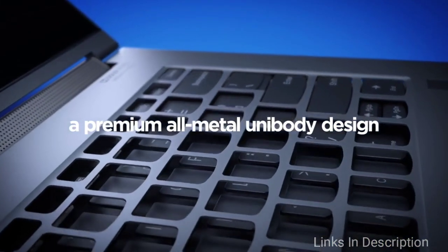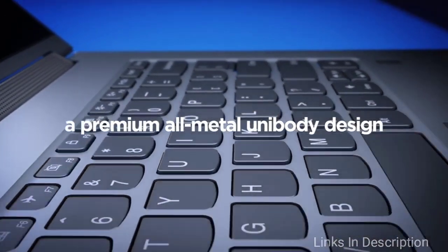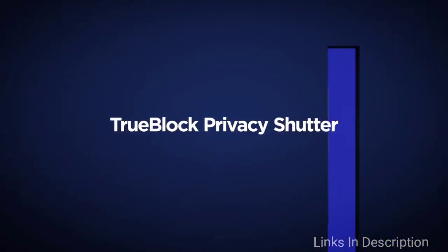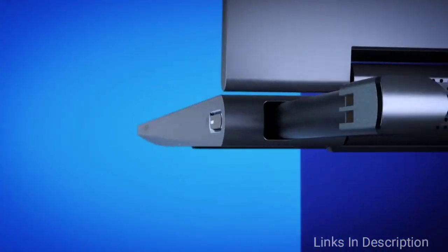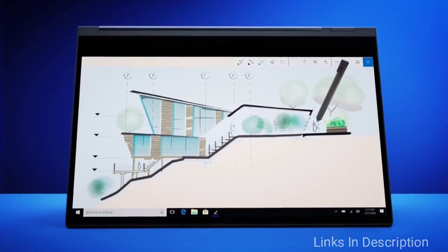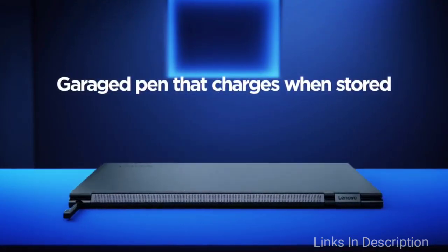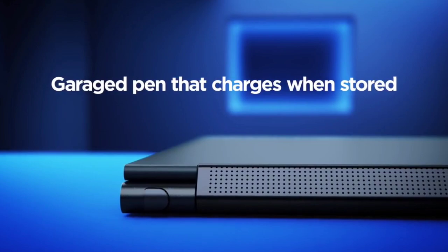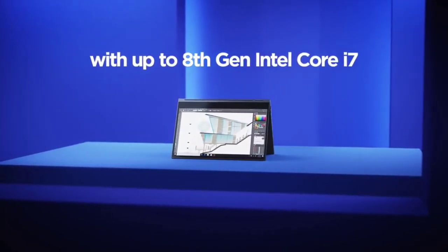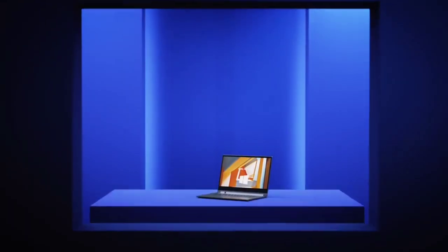One of the best things about the Yoga C930's design is the hinge, which actually doubles as a kind of soundbar, resulting in relatively good sound quality. Specification-wise, the base model of this two-in-one is pretty powerful, thanks to Intel Core i5 and i7 processors coupled with 8 GB of RAM, and there are great upgrade options too. Buy this laptop for its ultra sleek design, powerful specifications, touch display, and portability. The only disappointment is the display could have been better.